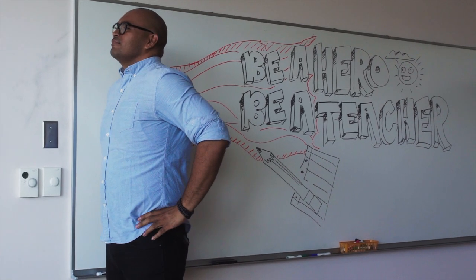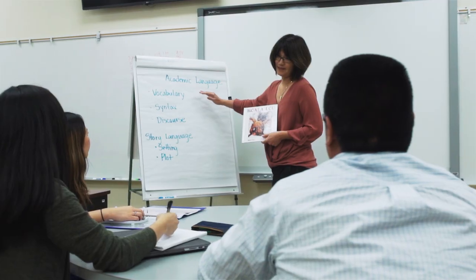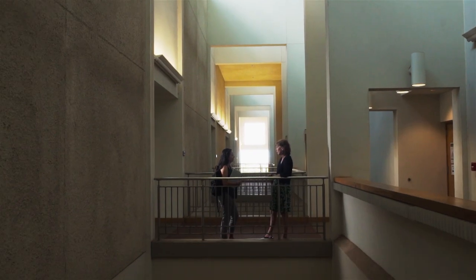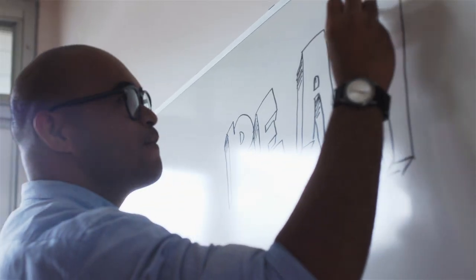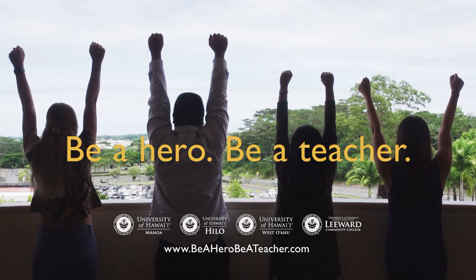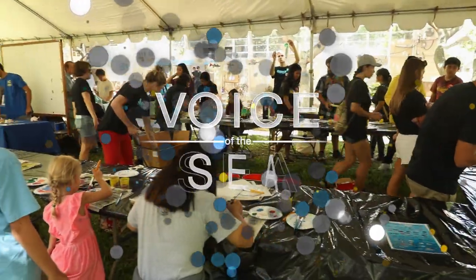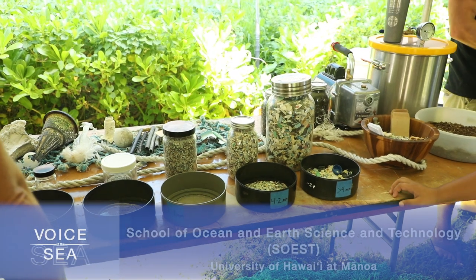We are looking for a few heroes — mentors, trailblazers, innovators — with a passion to change lives, spark curiosity, open hearts and awaken minds, and help students answer the question: Who am I? This could be your calling, but this is no job. It's the journey of a lifetime. Be a hero. Be a teacher.